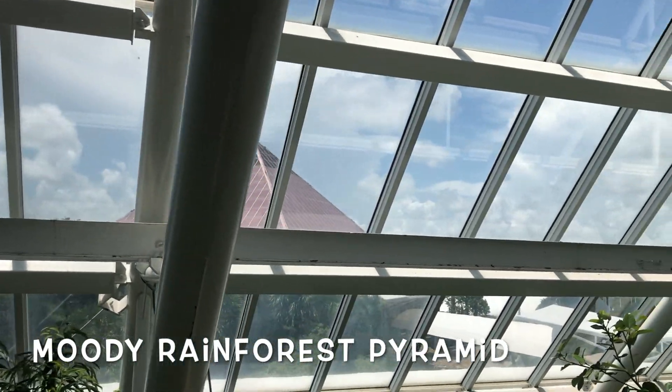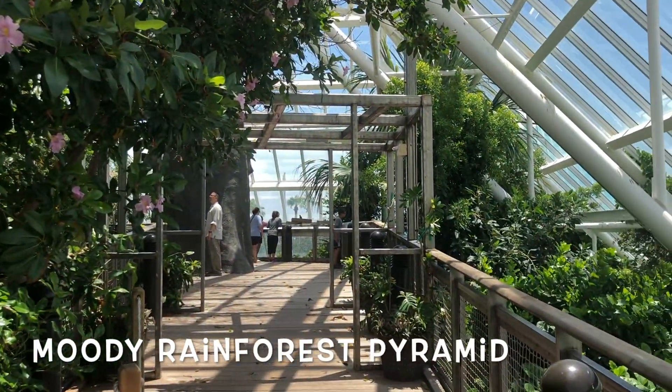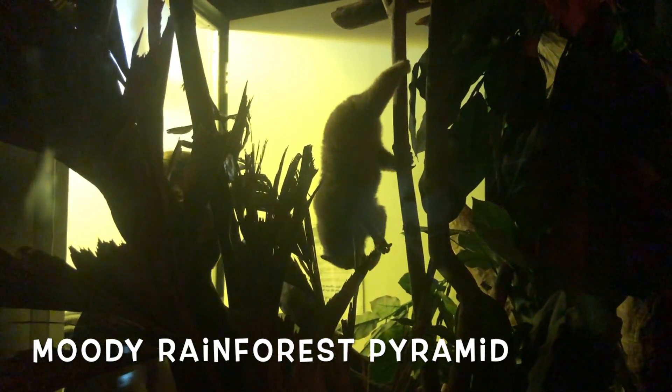There's a discovery pyramid which I think is more for kids. And there are also some places where you can see creepy creatures of the jungle.